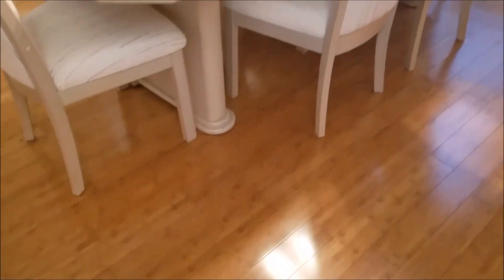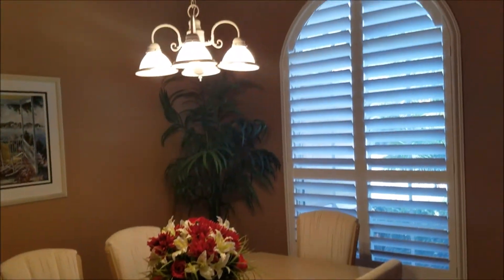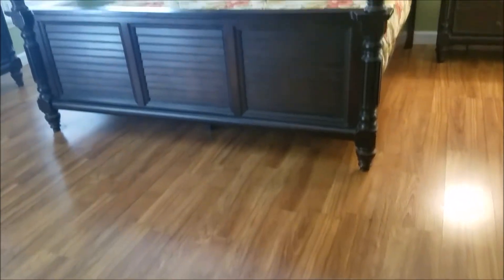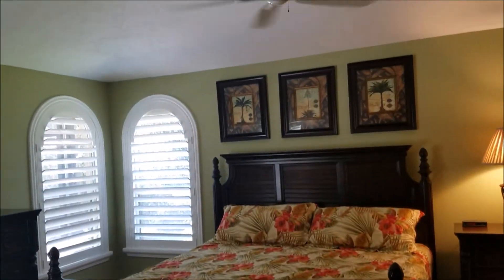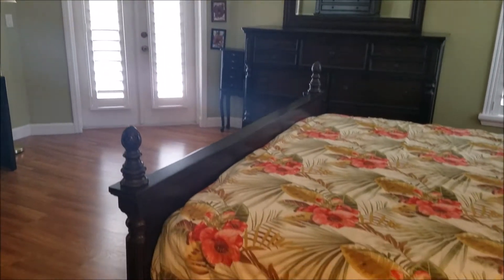Here's your formal dining room and notice all the plantation shutters on the windows. Your master suite has French doors leading to the screen lanai.